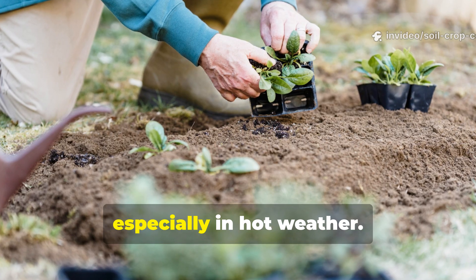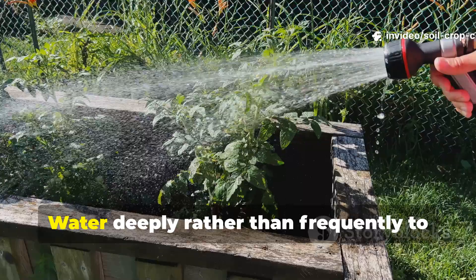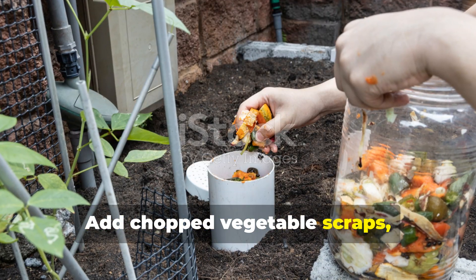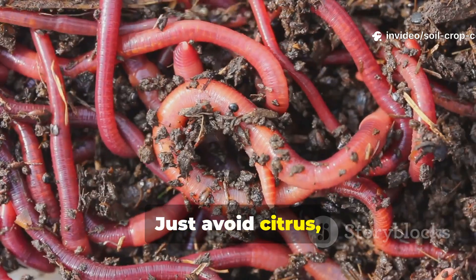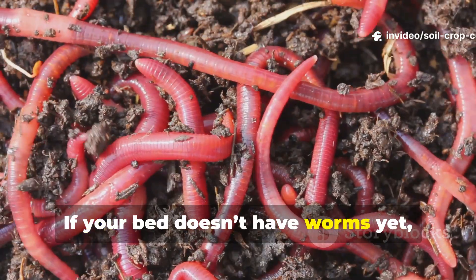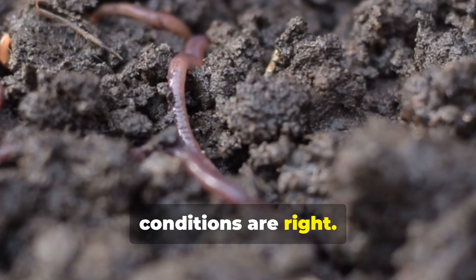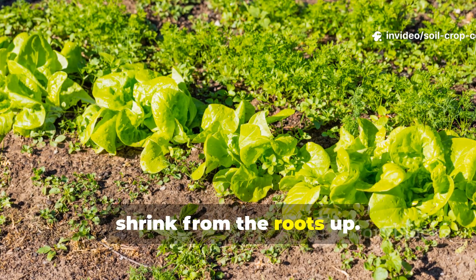Mulch the surface with straw or shredded leaves to keep moisture in and protect worms from heat. Keep the soil consistently damp, especially in hot weather — water deeply rather than frequently to encourage deep worm movement. Feed your worms by adding chopped vegetable scraps, coffee grounds, and soft plant trimmings regularly; just avoid citrus, meat, and anything spicy or oily. If your bed doesn't have worms yet, introduce them by buying red wigglers or night crawlers from a worm farm — they'll settle in quickly if conditions are right.